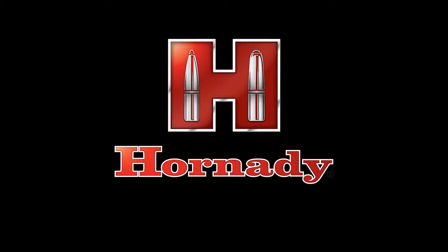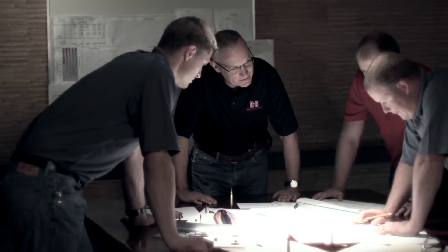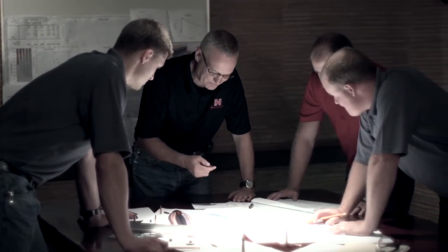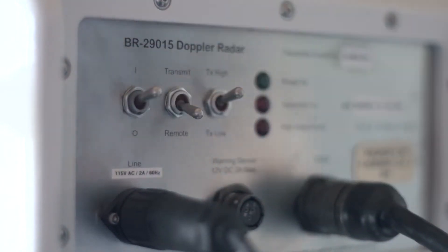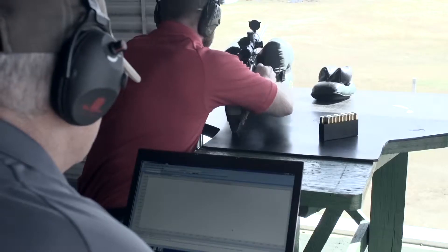We started the new bullet project several years ago and it turned out to be a whole lot more challenging than we ever thought it would be. During the course of this thing we ran into several things where we thought we had it and then we didn't. We had a bullet that was done, it was ready to go, we were getting ready to launch it, we were getting material ready for marketing. And then we started doing the last of our Doppler radar testing to look at what's the BC of this thing 800-1000 yards downrange.